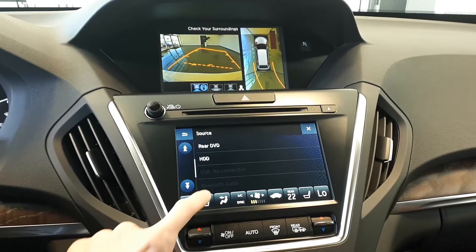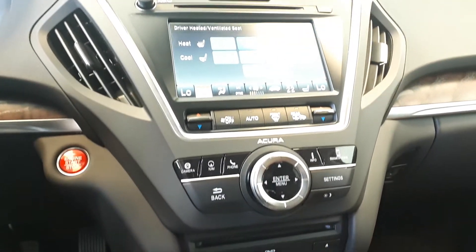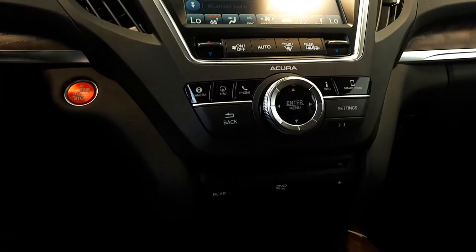For further convenience this vehicle also has heated and cooled seats, dual climate controls, push-button start engine, and many more great features.